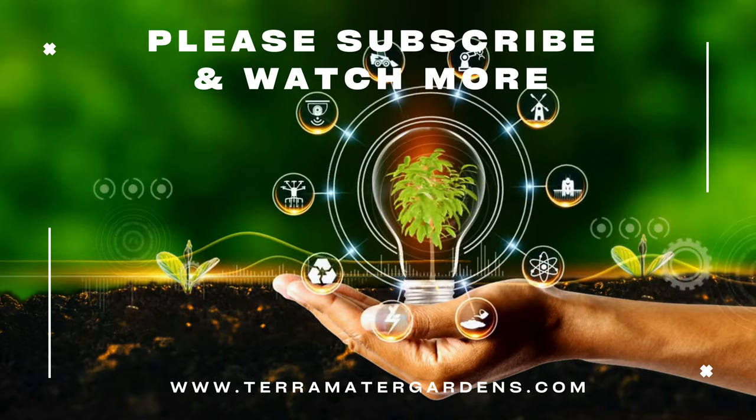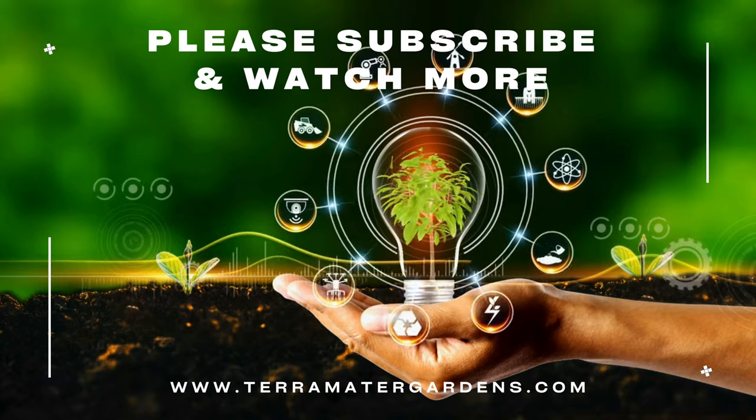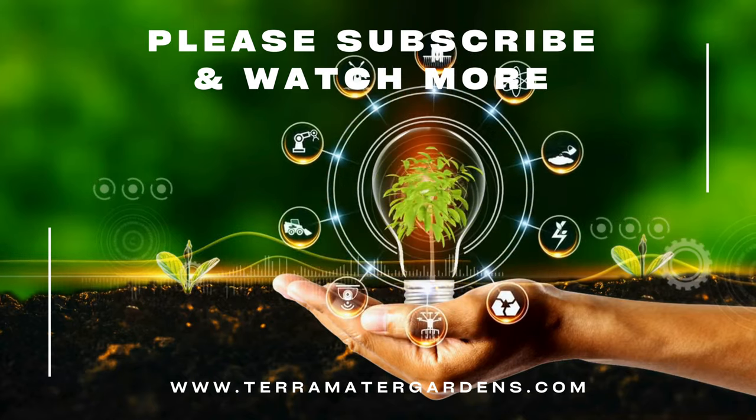And that's it for today's plant profile. Thanks for tuning in. Don't forget to like, comment, or subscribe for more plant profiles. Until next time, happy gardening.